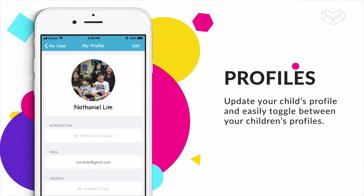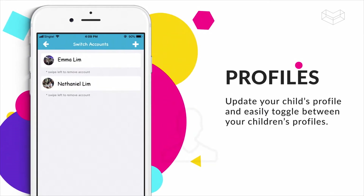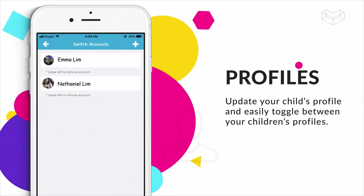Parents can also perform administrative functions and update your child's profiles. And for the parents with more than one child, you will easily be able to toggle between the children's profiles.